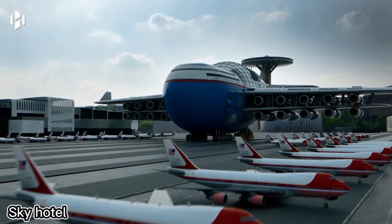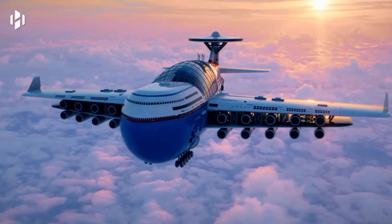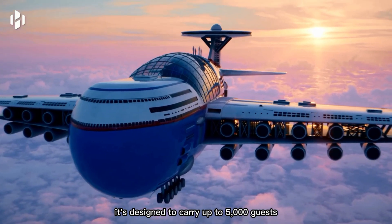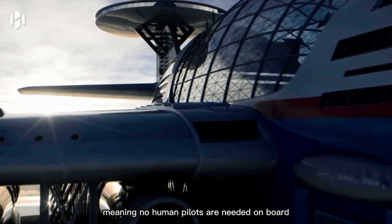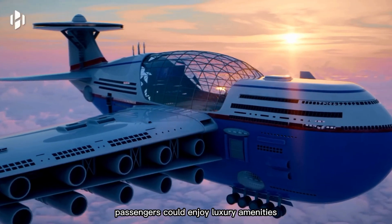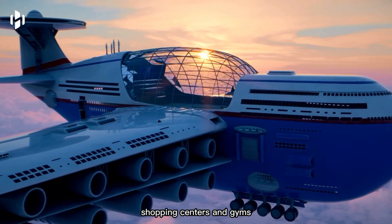Imagine a flying hotel that never lands — that's the idea behind the Sky Cruise concept. Powered by 20 nuclear engines, it's designed to carry up to 5,000 guests and can even connect with regular airplanes midair. The hotel would be fully autonomous, meaning no human pilots are needed. Onboard, passengers could enjoy luxury amenities like swimming pools, movie theaters, shopping centers, and gyms.